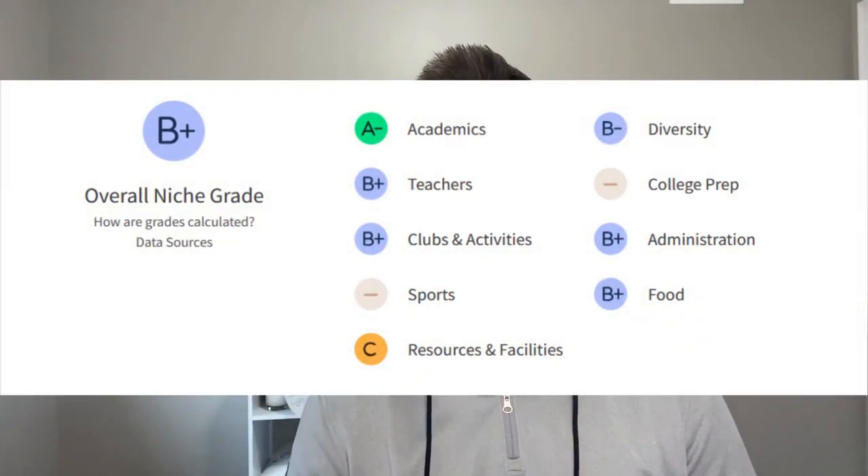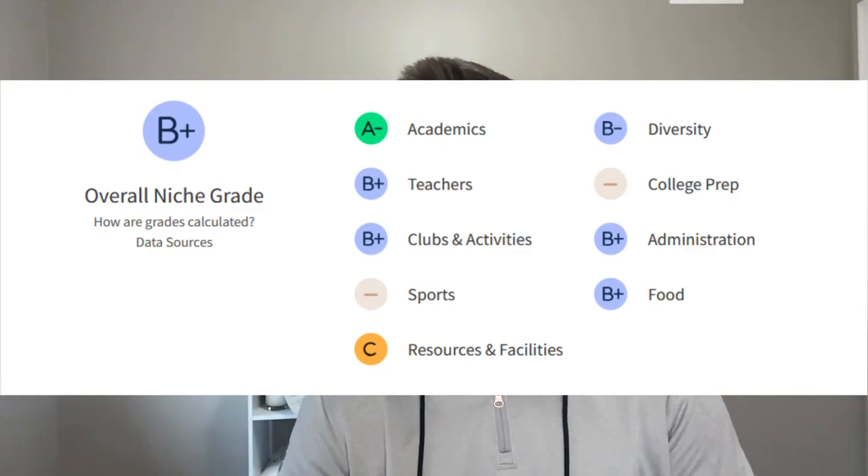Point number three is the school system and education in Freehold — a big reason many young families move to the area. There are three different school districts: Freehold Township School District, Freehold Borough School District, and the Freehold Regional High School District. Freehold Township School District covers K through 8 with five elementary and two middle schools, roughly 3,500 students, an 11-to-1 student-teacher ratio, and is rated B+ by Niche.com.